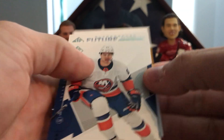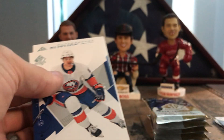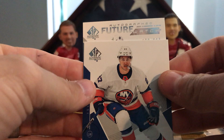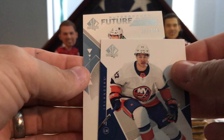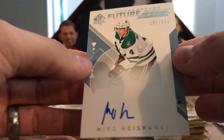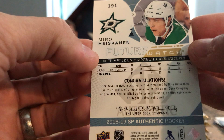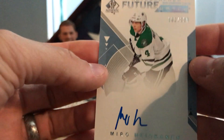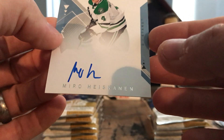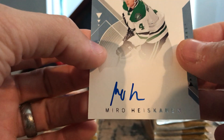We got Evander Kane, Anders Lee, and here's another Future Watch — there's Sid the Kid again, Stamkos, and here we go another Future Watch — Dallas Stars — and it is Miro Heiskanen! That is definitely a good one to get, 102 of 999. Great player, going to be a really, really good player for Dallas for a long time. His autograph looks like he wrote 'meh,' M-U-H, but as a player he's not meh. I'm happy with that.